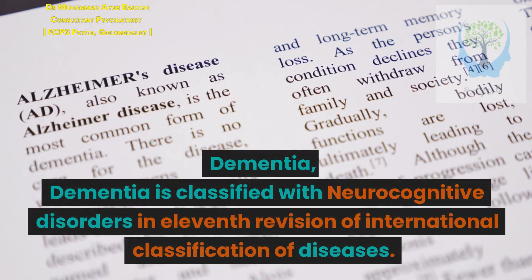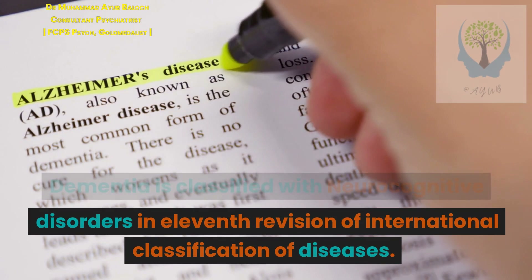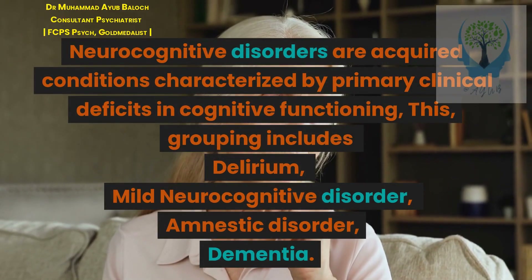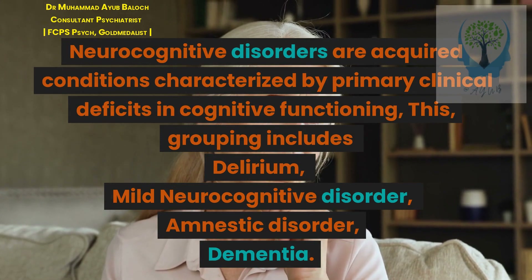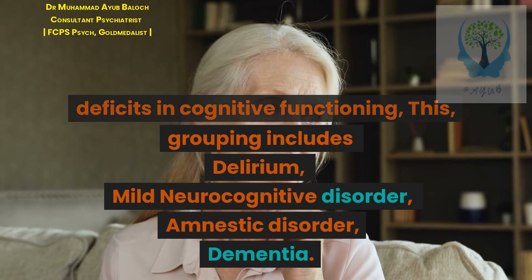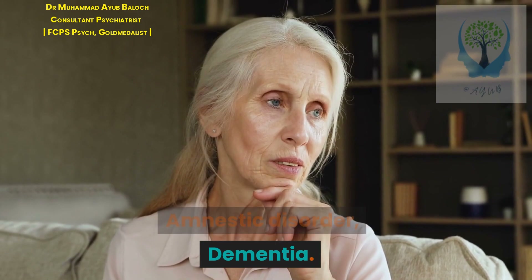Dementia is classified with neurocognitive disorders in the 11th revision of the International Classification of Diseases. Neurocognitive disorders are acquired conditions characterized by primary clinical deficits in cognitive functioning. This grouping includes delirium, mild neurocognitive disorder, amnestic disorder, and dementia.